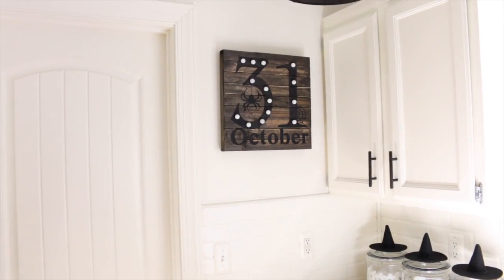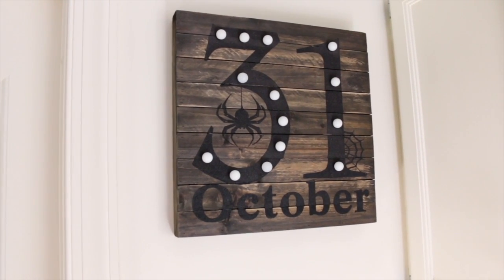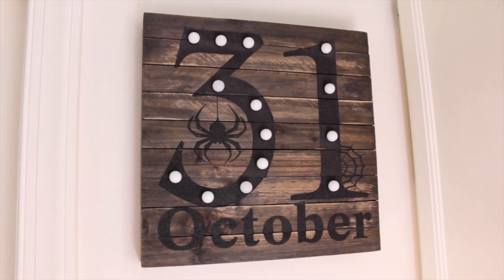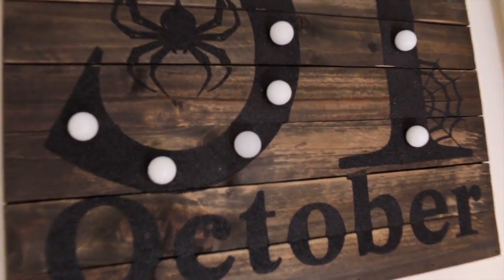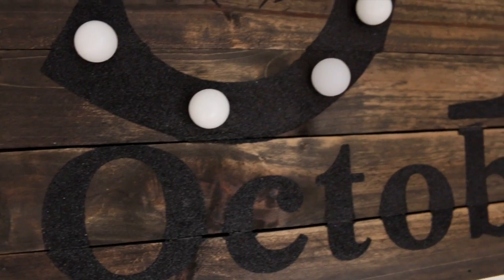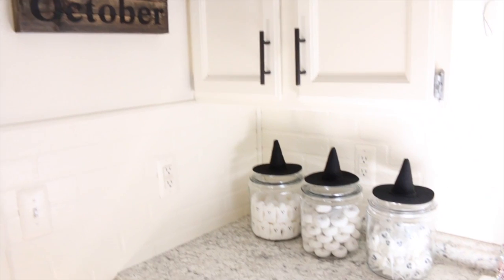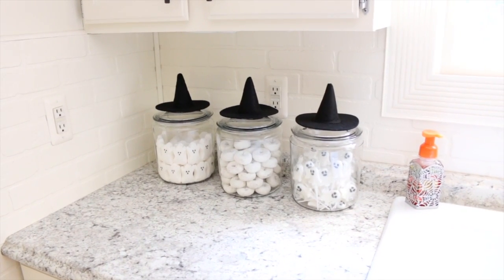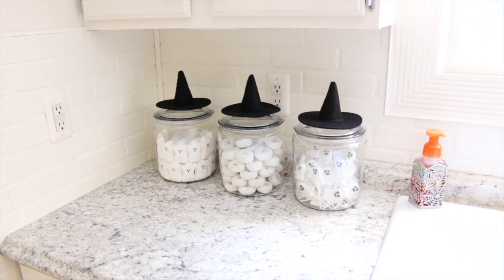Hanging on the wall I have this really cool Halloween sign — I think I bought this last year at Joann Fabrics. I love the way the rustic wood looks. The sign is really cool because it lights up, and the letters are black and glittery — it just looks so pretty. Moving down onto my countertop, one of my favorite things are these little witch's hats that I added to some little treat jars.